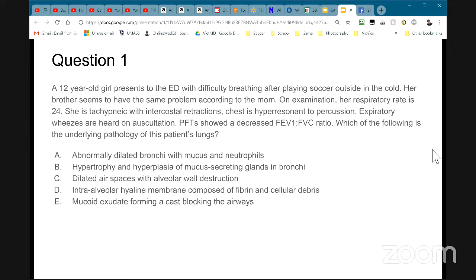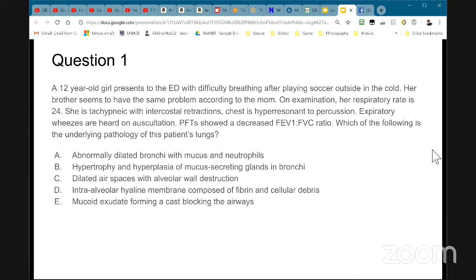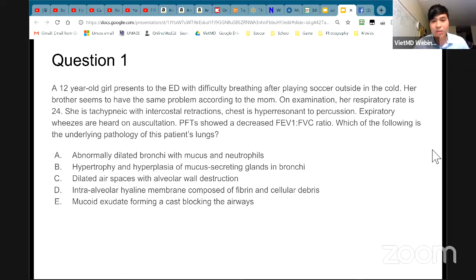So if the lung function test is decreased, does it put it into restrictive versus obstructive lung disorder? If the ratio is less than 70%, is that obstructive or restrictive? It's obstructive. Something is obstructing the airway. There are only a few things that fall under the obstructive pattern: COPD, chronic bronchitis, emphysema, asthma, and bronchiectasis. You see the expiratory wheezes, the patient is 12 years old, and the sibling also has the same problem — so it's inherited. All those symptoms point to asthma.